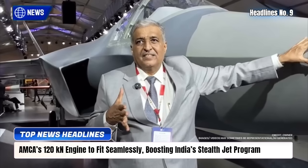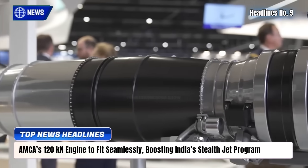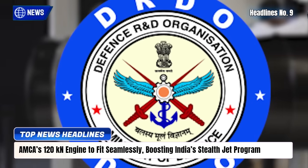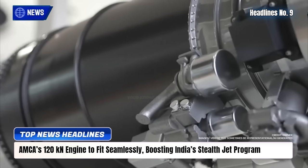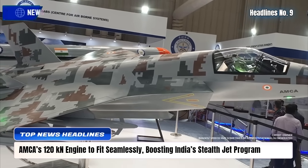ADA Chief Dr. Jitendra Yadav has confirmed that the co-developed GTRE-Safran 120 kN engine will integrate smoothly into the AMCA without major redesigns. Built around the GE F414's dimensions, the AMCA's engine bay needs only minor adjustments, ensuring faster development and reduced risks. The powerful new engine will enable supercruise, improve stealth,